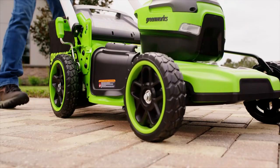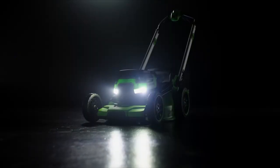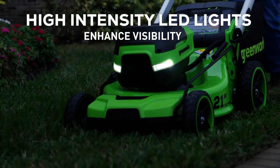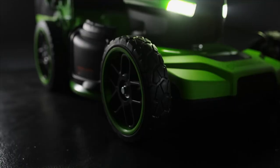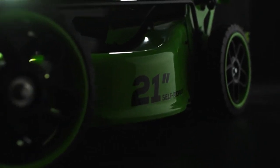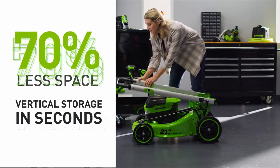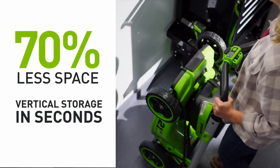A single lever height adjustment ensures a customized precision cut, and the high-intensity LED headlights illuminate your path for convenient early morning or evening mowing. All-terrain wheels and a 21-inch steel deck make it a perfect choice for any landscape. Plus, its vertical storage design maximizes space.